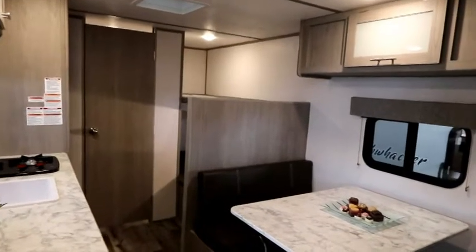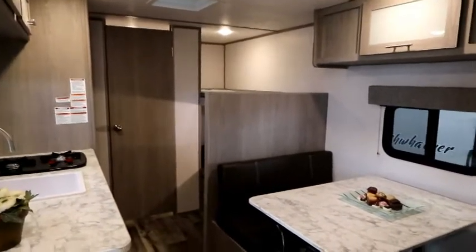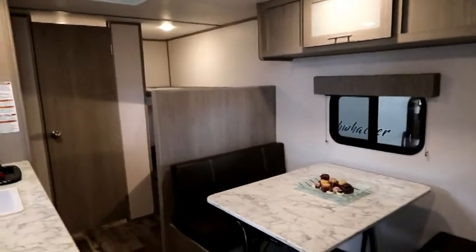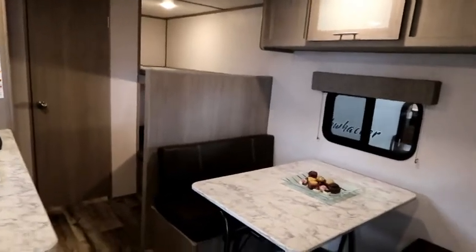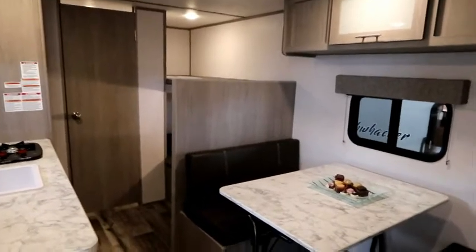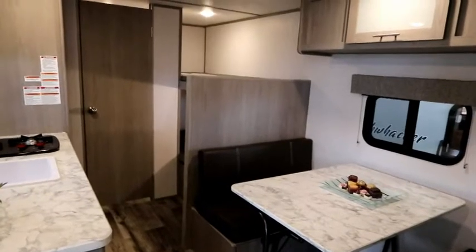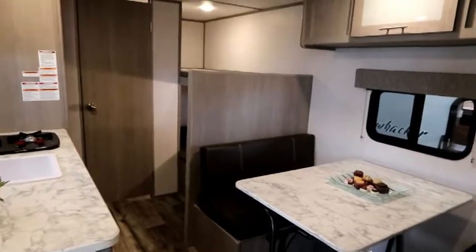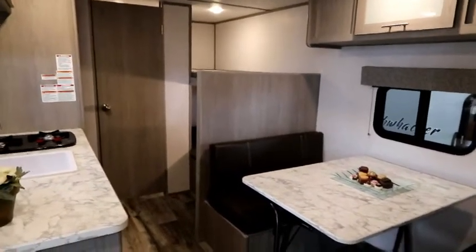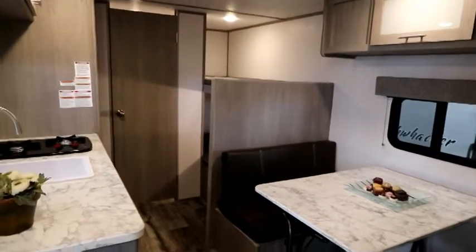If you're looking to keep the trailer much longer and you want to stay in the lifestyle, this may be an option, but you may want to look at something like a Hideout or other equivalent style unit that's going to offer a few more features — a larger fridge, bigger furnace — but be prepared, that is going to dramatically change your budget.